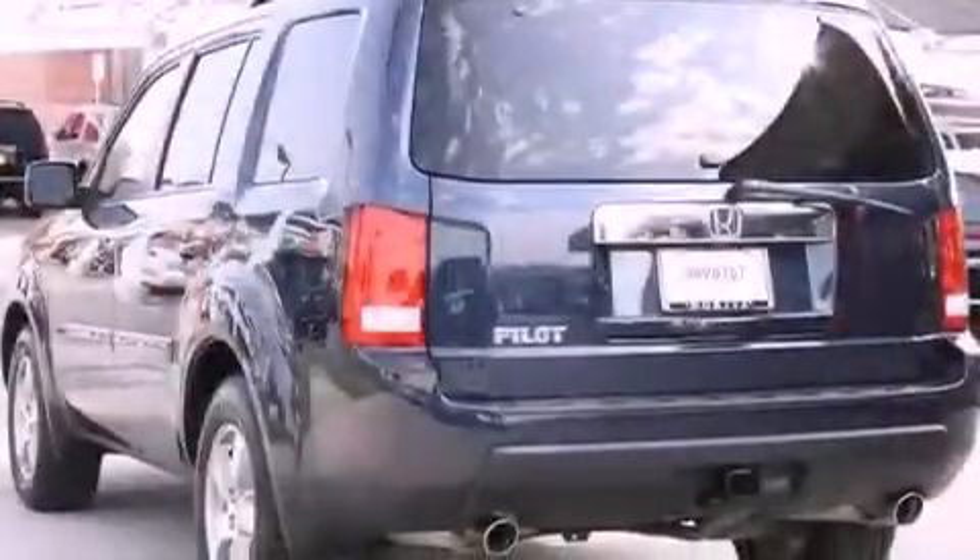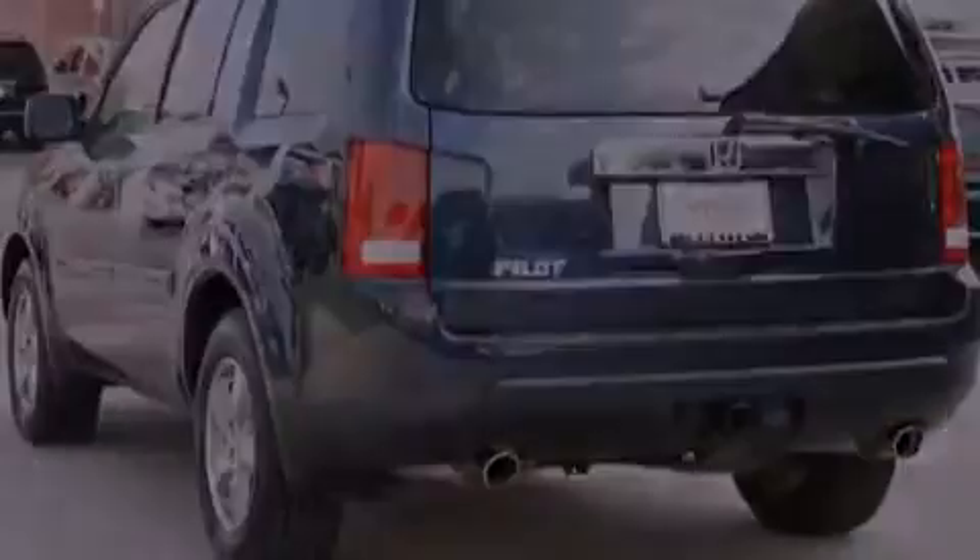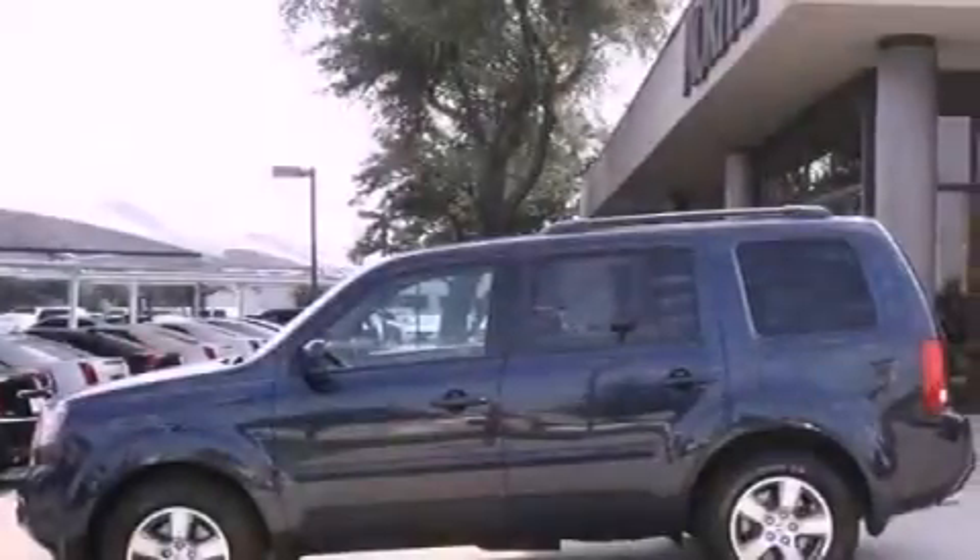Variable cylinder management, stylish 17-inch alloy wheels, stability control, an auto-dimming rear-view mirror, and this vehicle has less than 36,000 miles.